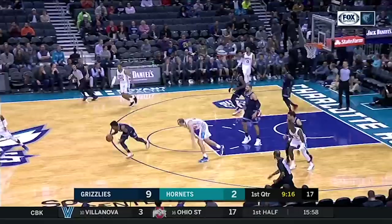While the Grizzlies have a big incentive to lose games in order to keep their protected first-round pick from the Celtics, I think Ja Morant is going to make that almost impossible with the kind of play we've already seen from him this young season.